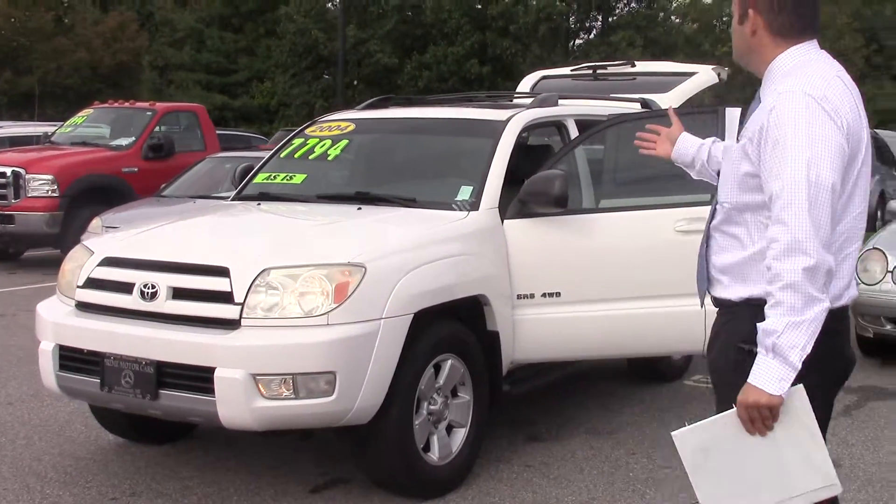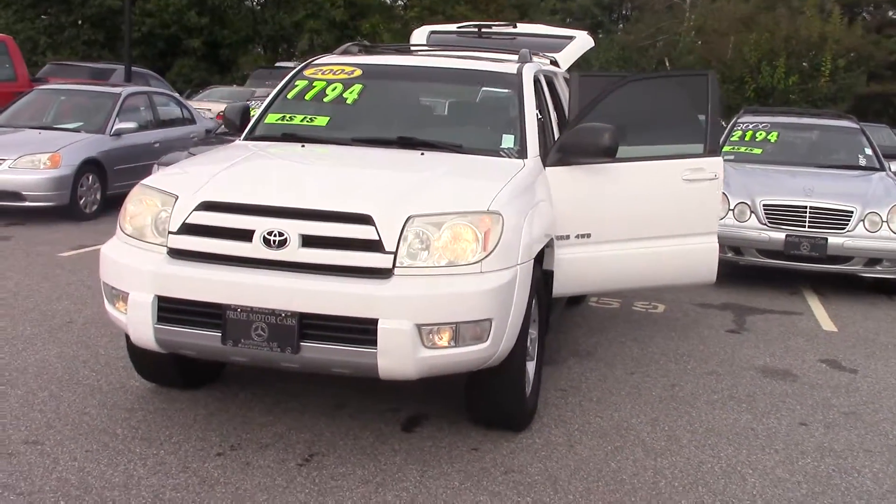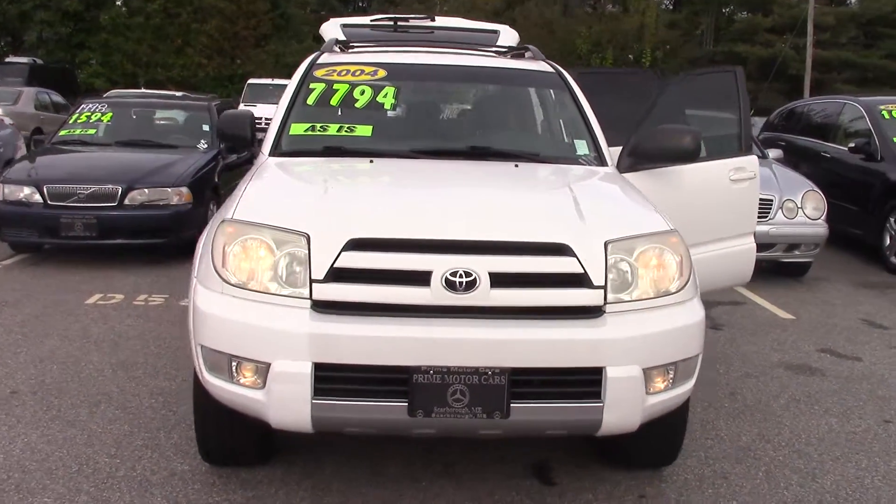Hi Isaac, how you doing? This is Jerry from Prime Motor Cars Mercedes-Benz. I wanted to show you the As Is 2004 Toyota 4Runner that we have here. It's selling for pretty much less than half of MSRP.